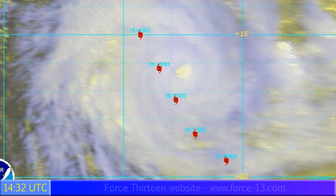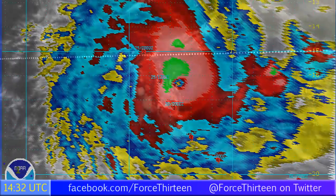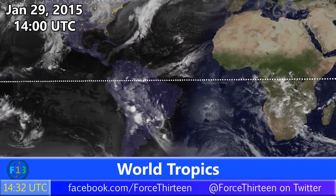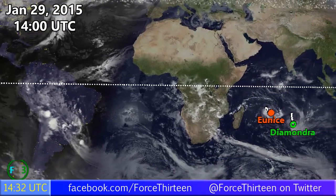It is a very clear eye, possibly getting even better. There's a central core around it and the eyewall looks fairly strong, with winds of 130 miles per hour. The most intense part of the storm appears to be in the northwest quadrant. As of January 29th at 2pm UTC, this is the current situation around the world — nothing going on in the western hemisphere, but in the east we have Cyclone Unice and Diamandre.